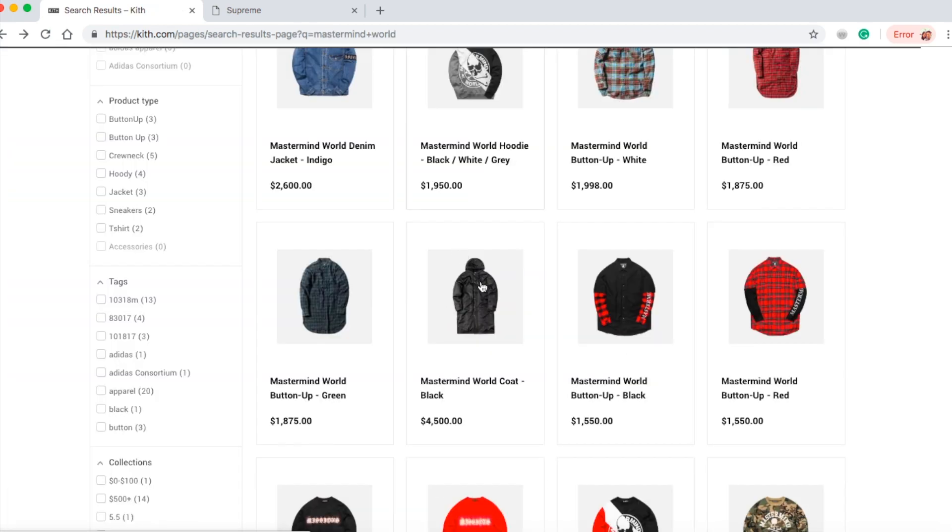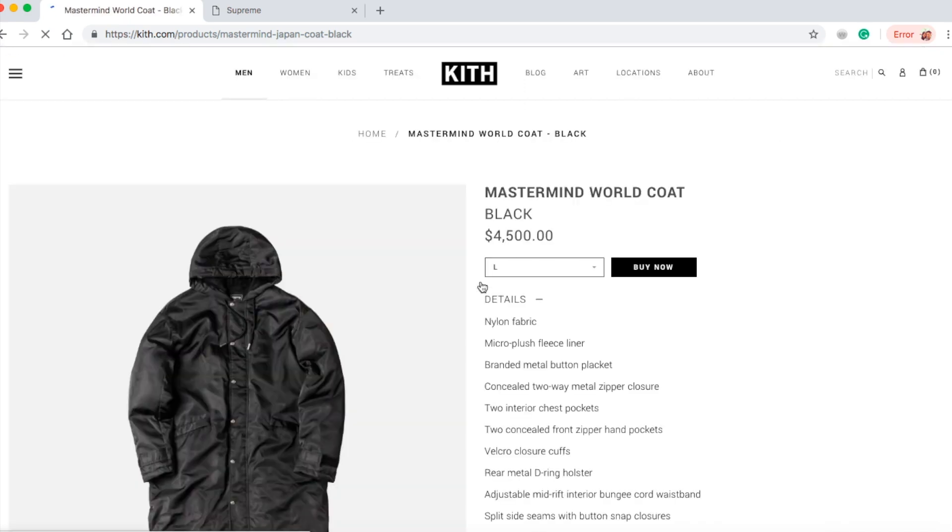Jumping on to the Mastermind World coat in black for $4,500 bucks. I guess Mastermind and Kith are trying to rip off consumers — $4,500, what the heck. They only have size large left.